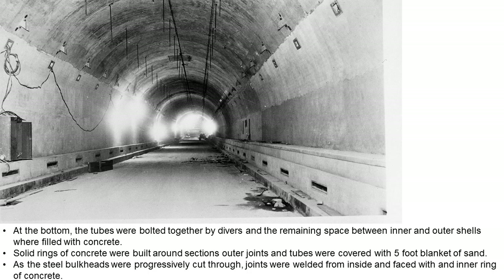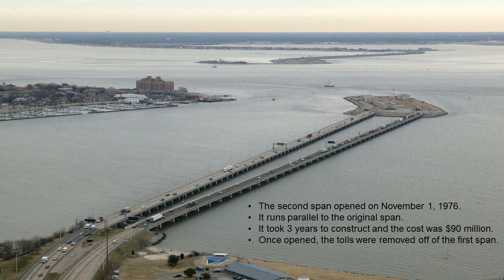Once on the bottom, the tubes were bolted together and remaining spaces were filled with concrete. Solid rings of concrete were built around the outer joints and the tubes were covered with sand. The tubes were then welded from the inside and faced with a ring of concrete. In the final stages of completion, the tubes were squared off with ceiling preformed metal and four-and-a-half inch ceramic tiles — about two million of them in all — covering the sidewalls.